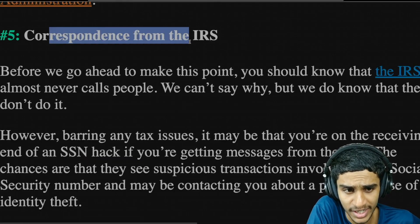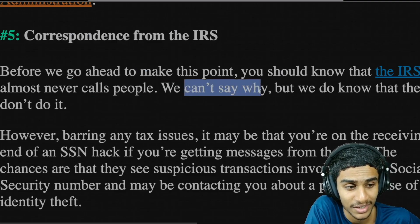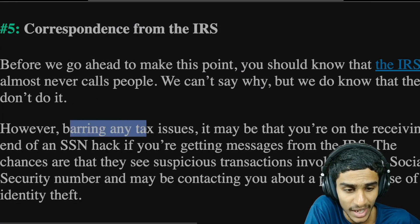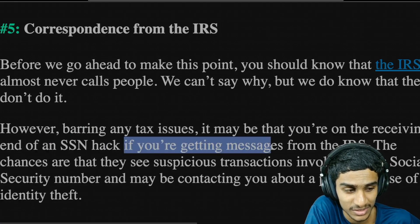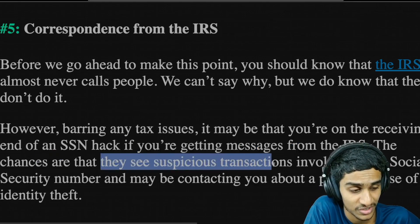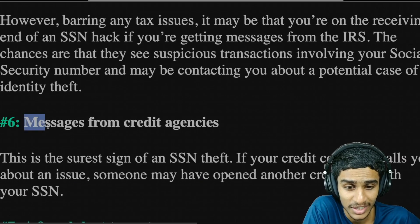The fifth telltale sign is correspondence from the IRS. You should know that the IRS almost never calls people. However, if you are receiving messages from the IRS, chances are that they see suspicious transactions involving your social security number and may be contacting you about a potential case of identity theft.